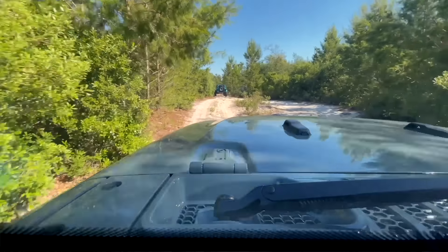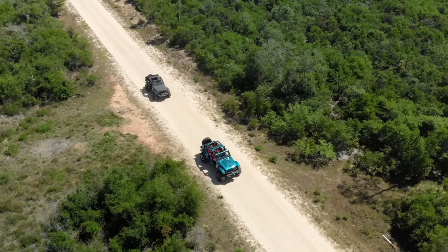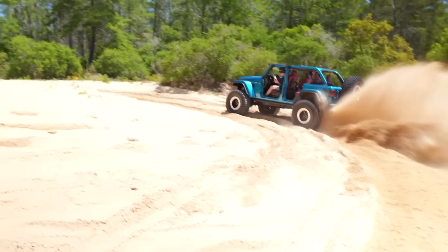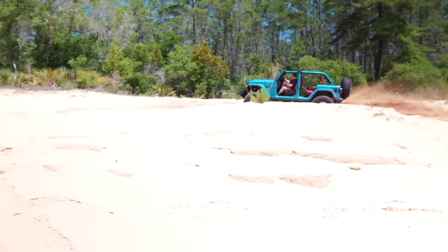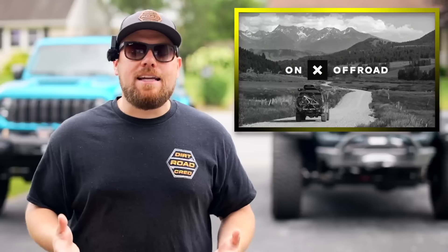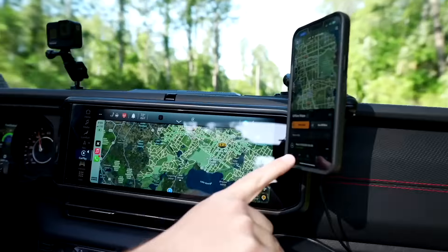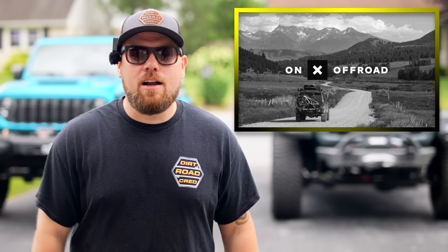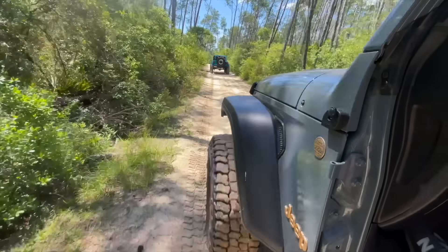Today's video is proudly sponsored by Onyx Offroad. If you know that wheeling season is upon us and you're traveling to different states, you might be wondering where the local trails are. We just recently completed a great trip through the Ocala National Forest, and we were able to explore trails we never would have found without the Onyx Offroad app. It's compatible with Apple CarPlay and Android Auto, so we could throw the maps right onto our screens. Use the code DRC20 to save 20% off your Onyx Offroad subscription.